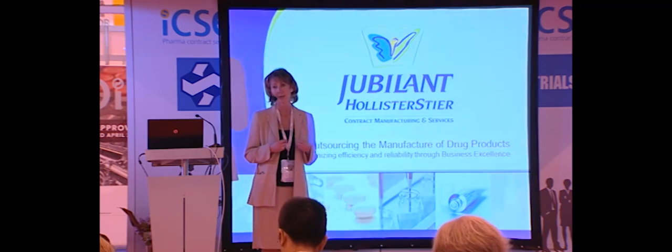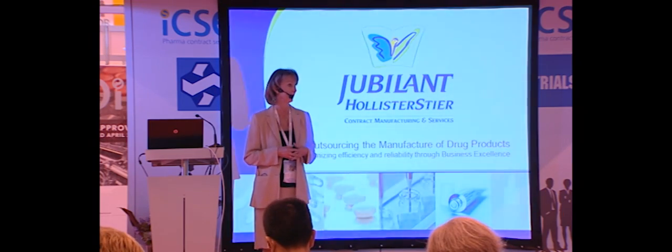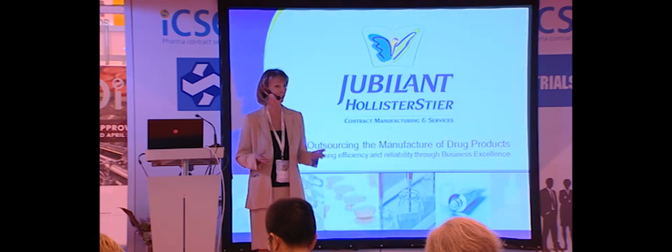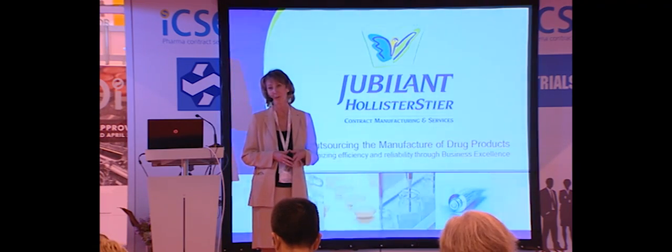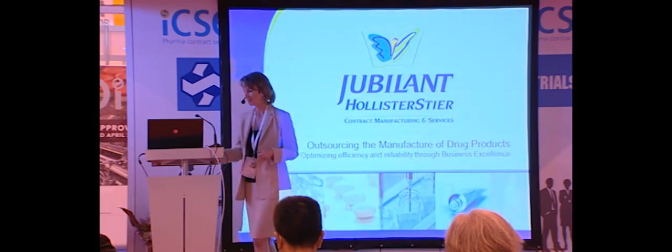For us, this is where the business excellence tools have been most effective — in addressing these types of situations. I'm going to take a few minutes this morning and share with you how we have found it to be a very effective philosophy and practice in our organization.